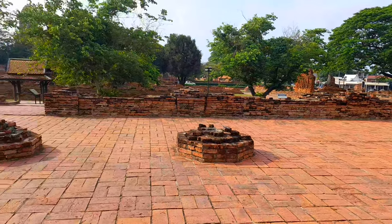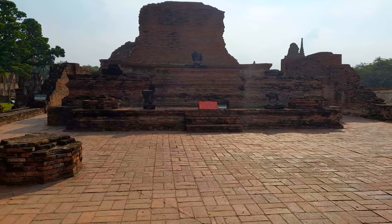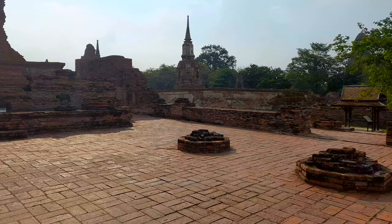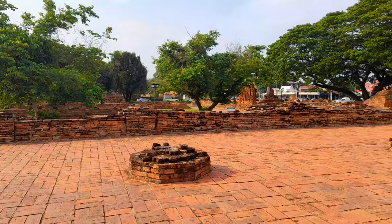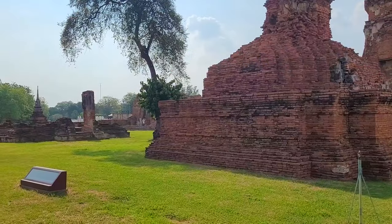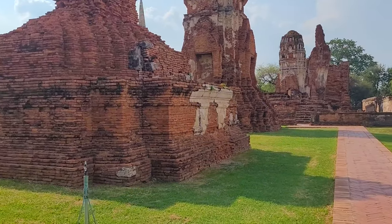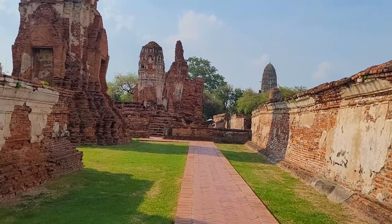What you're seeing right now is the Ubosot or Ordination Hall, which is directly behind the collapsed tower. This alley is on the side going into the Vihara and the front side of the main prang. As you can see, all that's left of the prang is its massive base.